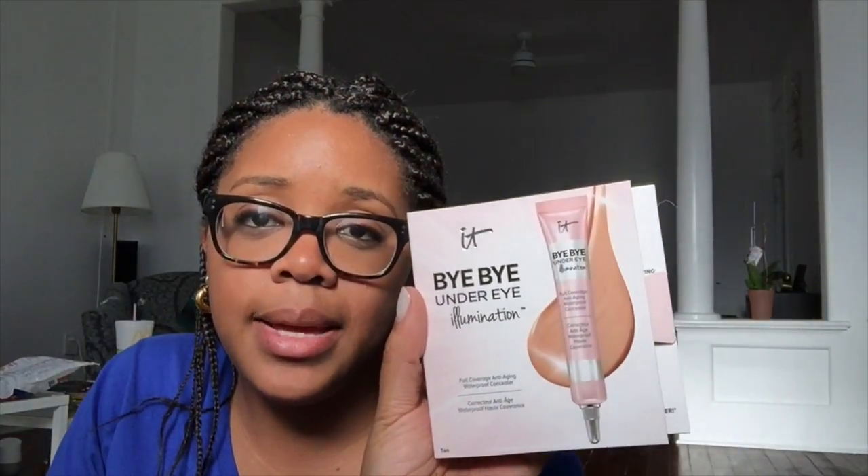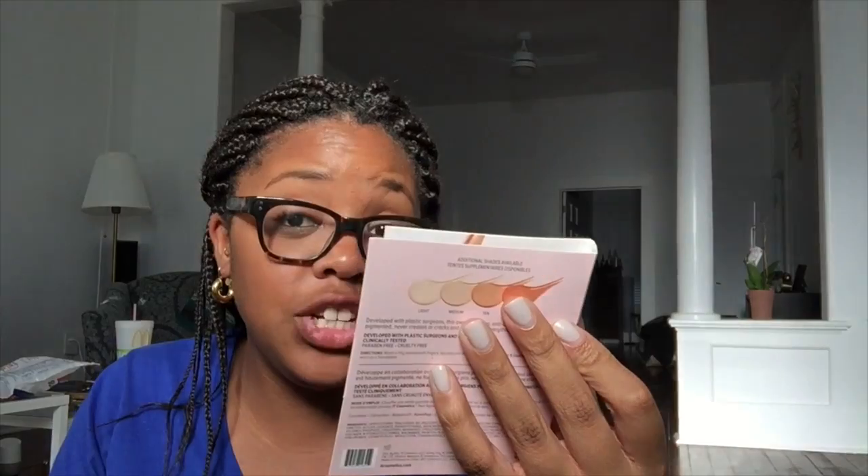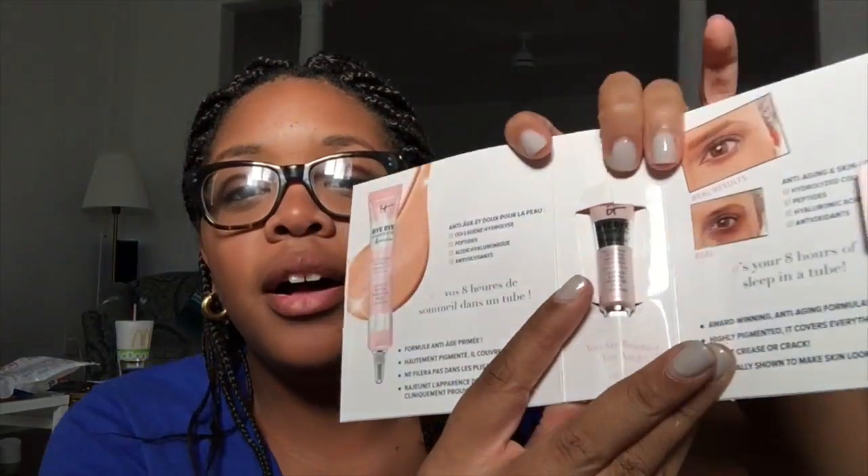Since my Ipsy bag came in on the same day I'm filming this, I'm going to open it too. Outside of the bag I have a product from IT Cosmetics — it's 'Bye Bye Under Eye Illumination,' a full coverage anti-aging concealer. I'm really interested in this because I wear glasses and have extreme dark circles under my eyes.